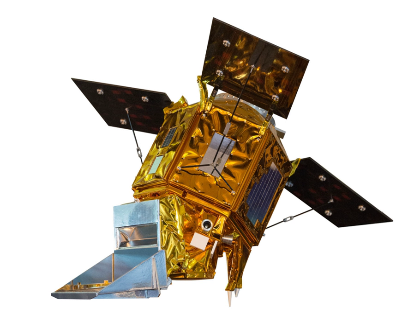Sentinel-5 Precursor is the first mission of the Copernicus Program dedicated to monitoring air pollution. Its instrument is an ultraviolet, visible, near-and-short wavelength infrared spectrometer called Tropomi. The satellite is built on a hexagonal Astrobus L250 satellite bus equipped with S- and X-band communication antennas, three foldable solar panels generating 1500W and hydrazine thrusters for station keeping. The satellite operates in an 824 km Sun-synchronous orbit with a local time of ascending node of 13:30 hours.